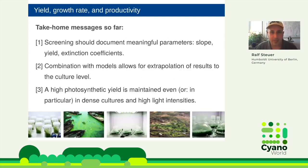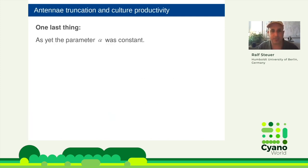The take-home messages so far are: screening should document meaningful parameters, not growth rate alone. If you have the slope, extinction coefficient, and yield, you can extrapolate to the culture level. The high yield is maintained even in dense cultures at high light intensities. Now I want to briefly address one last thing: the extinction coefficient alpha was assumed constant throughout, but it actually varies with the acclimation state of the cell.